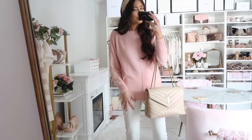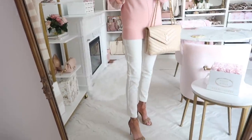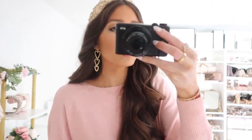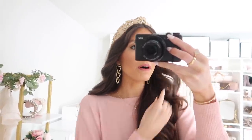I styled the dolman sweater for a workwear look with some white pants — honestly some of the most comfortable white pants I've ever owned. I also want to highlight these statement heart earrings, which are the sister pair to the smaller ones I showed earlier. I believe they come in one other metal color, but I love the gold as it goes with so much of my wardrobe. I think they're absolutely stunning and will work all year round.